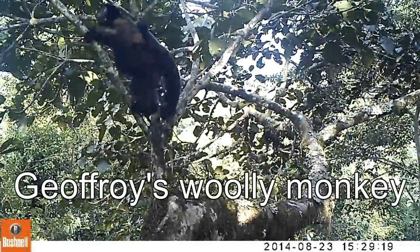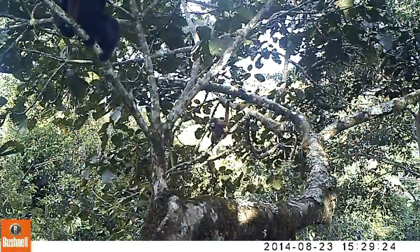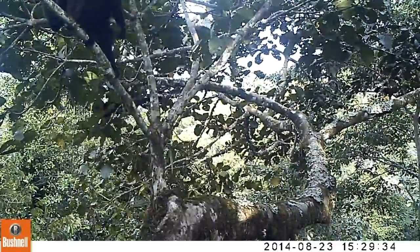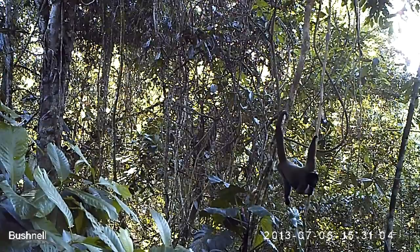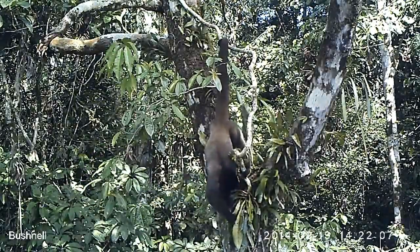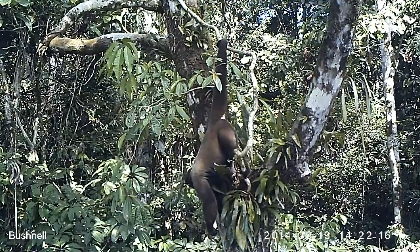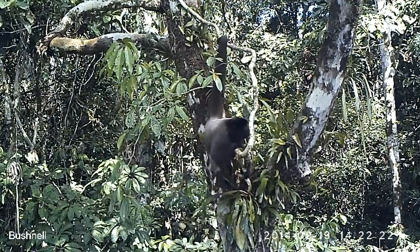More baby primates as well with these Geoffroy's woolly monkeys — again an endangered species from Manu — and they're feeding in this beautiful sapote tree. Both these females have got babies, and we don't know a great deal about this species in the wild. All of this information — including them calling from the mid-canopy and foraging in both the mid and high canopy — has given us new information about these primates, and it's really quite exciting to find out more about their lives when we're not present chasing them around.